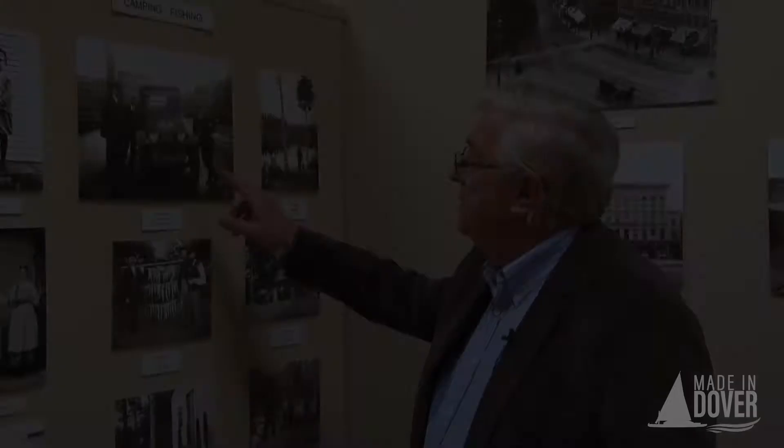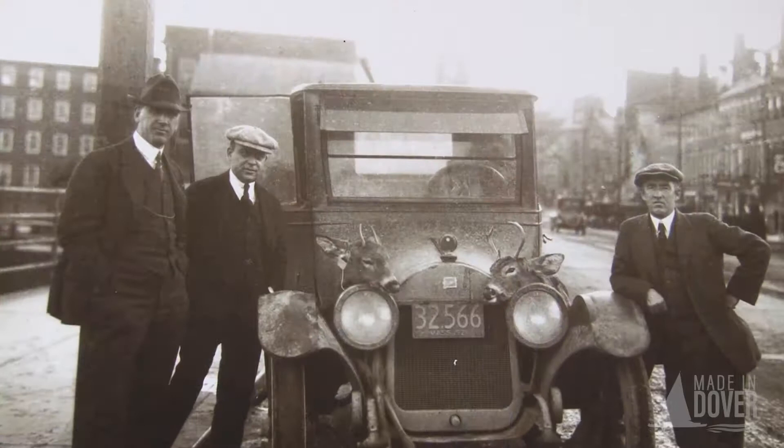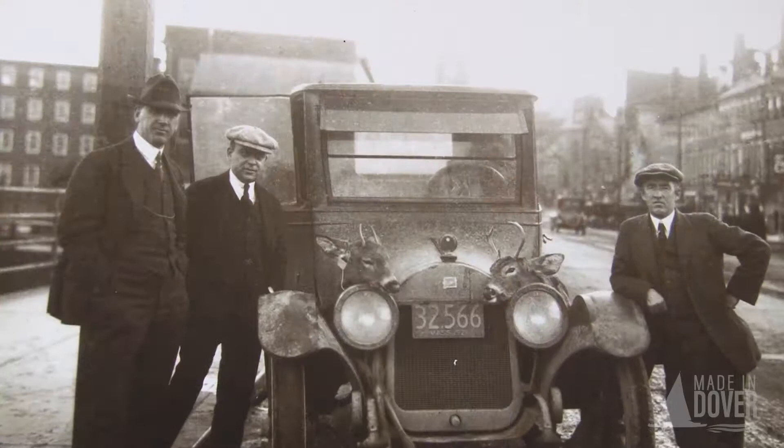This is a really fun photo. There's a nice early Ford sitting on Central Avenue on the bridge. We've got three gentlemen in three-piece suits wearing vests and hats, dressed to kill — probably just came out of the bank. But if you take a few minutes to look at the photo, there are two deer strapped to the fender of the car. Obviously these guys didn't just come out of the woods. If you look even closer, you'll see the license plate is Massachusetts, so these characters came out on their lunch hour from the bank and posed with the two deer — right on Central Avenue.